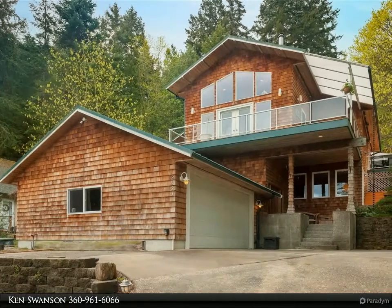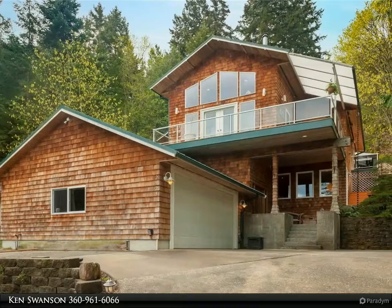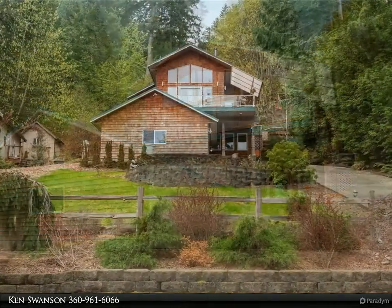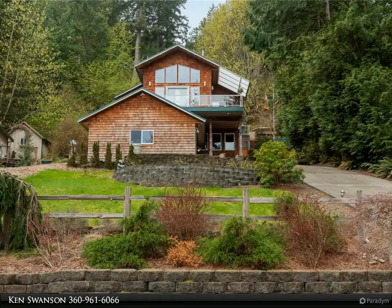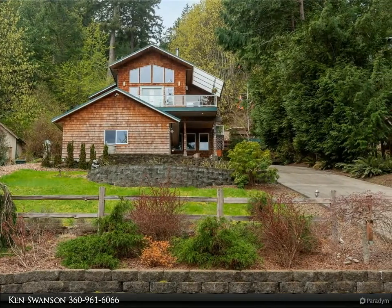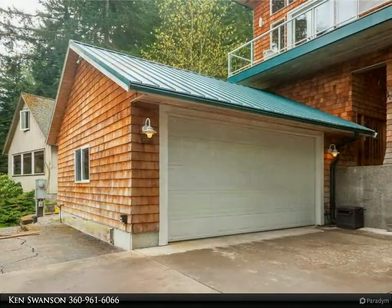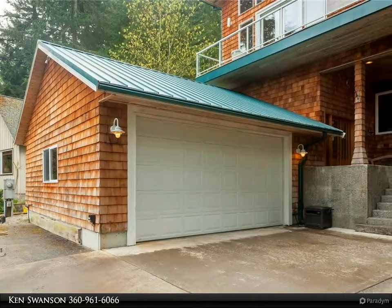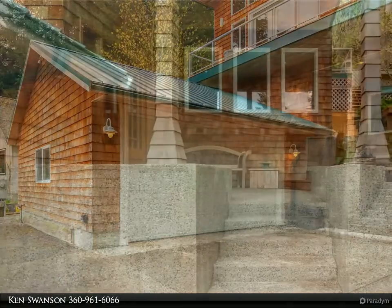This Windermere Real Estate/Whatcom Incorporated property video is presented by Ken Swanson. Discover Lummi Island — it will feel like resort living in this gorgeous, well-maintained home. 1,949 square feet, two bed, 2.25 bath, 10,800 square foot lot, with a nice flow and open floor plan.